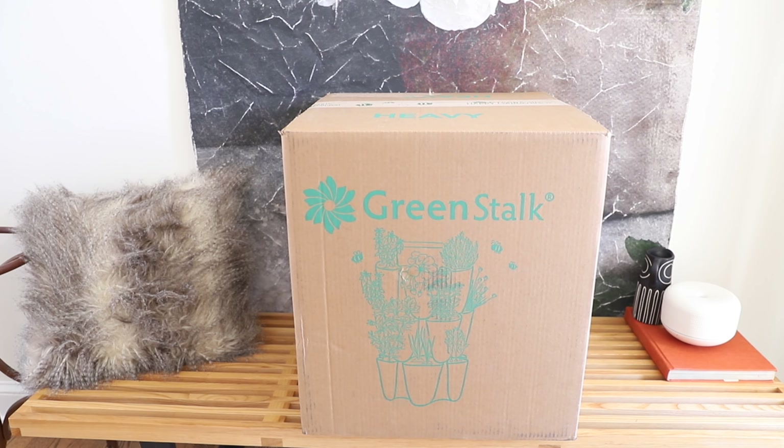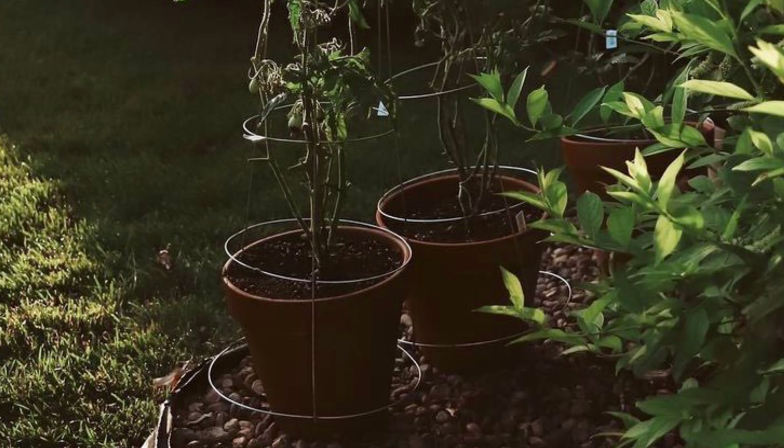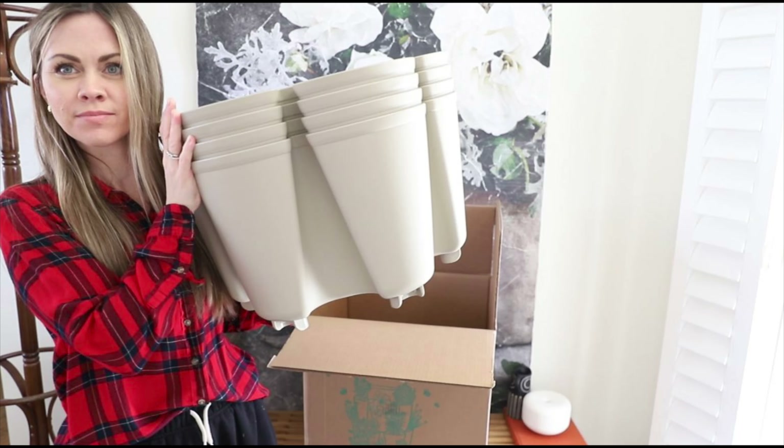I wanted to take you guys along with me so that if you're someone like me who either struggles to keep things growing in a small amount of space, or who can't have in-ground gardens, or maybe you have an in-ground garden but you'd also like to have something growing close to your house — this gardening system seems like a dream come true. I am really, really excited about trying it. I bought my first planter and I might buy another one depending on how many plants I get in this one.